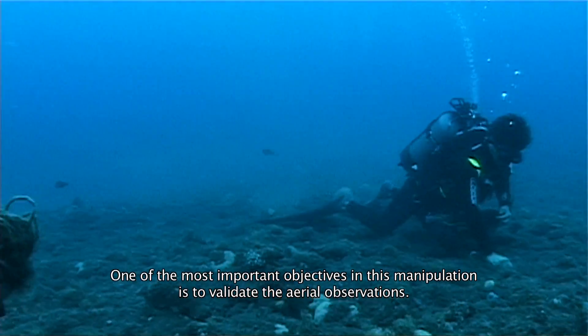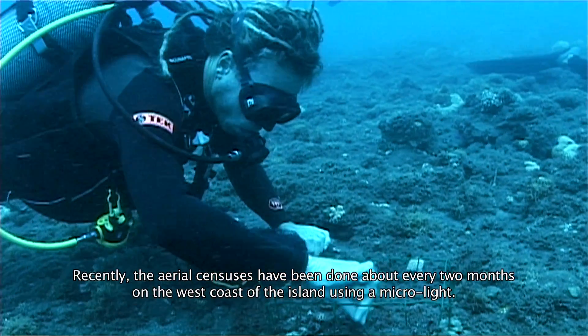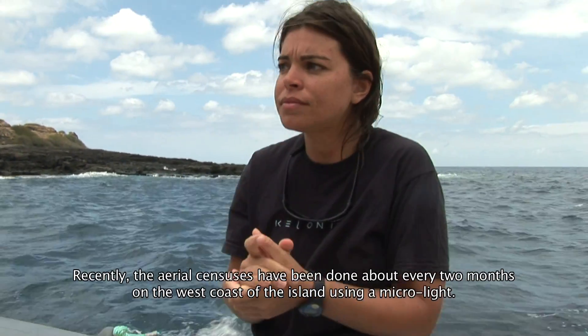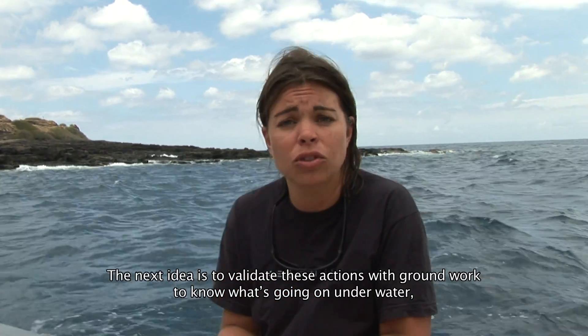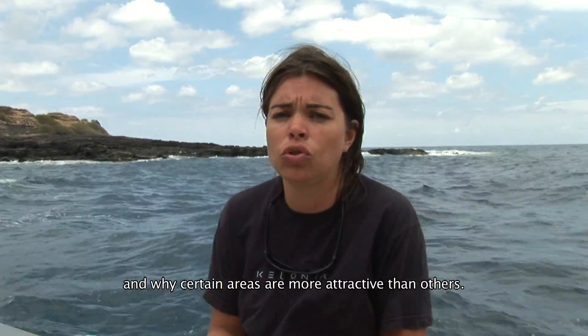One of the most important objectives of this study is to validate the aerial observations. In recent years, air censuses are made every two months by microlight on the west coast of La Réunion. We realize there are areas with more turtles and others with fewer. The idea is to validate these observations on the ground — to know what is under the water and why some zones are more attractive than others.